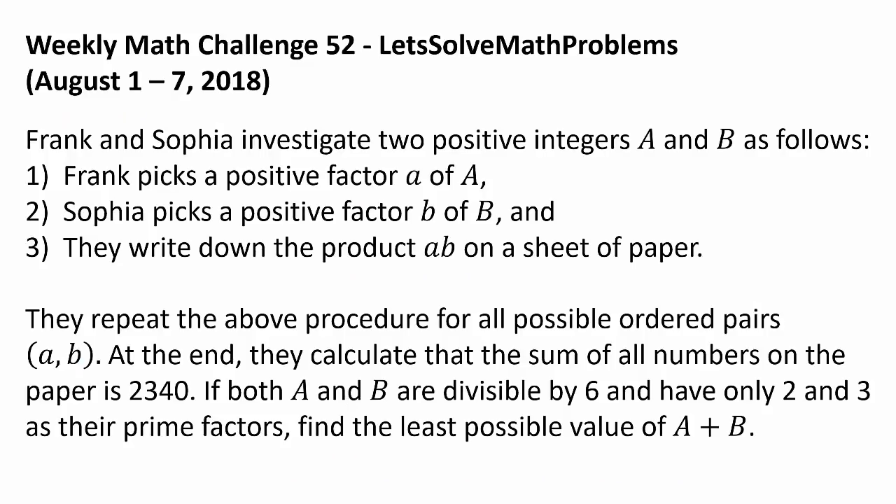Now let's get to this week's challenge. Frank and Sophia investigate two positive integers A and B as follows. First, Frank picks a positive factor a of A. Second, Sophia picks a positive factor b of B. And finally, they write down the product a times b on a sheet of paper. They repeat the above procedure for all possible ordered pairs (a, b). At the end, they calculate that the sum of all numbers on the paper is 2340. If both A and B are divisible by 6 and have only 2 and 3 as their prime factors, find the least possible value of A plus B.